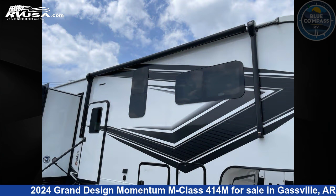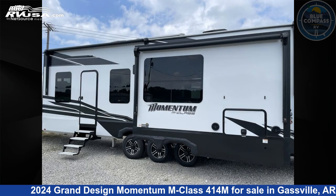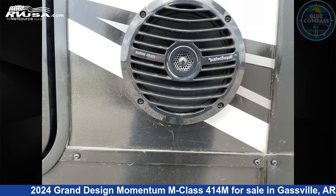This new Grand Design is 46 feet 0 inches in length and features sleep 6, slide out, and 140 gallons fresh water capacity.